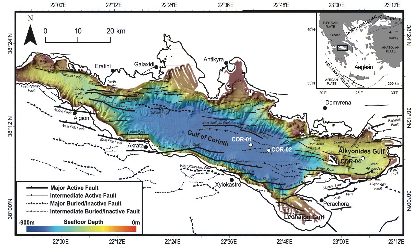If we zoom in a little bit, here is a map showing the Gulf of Corinth. It's colored by bathymetry, so the blue parts are deeper than the red parts. These white circles show the locations of our drill sites here in the Gulf of Corinth.